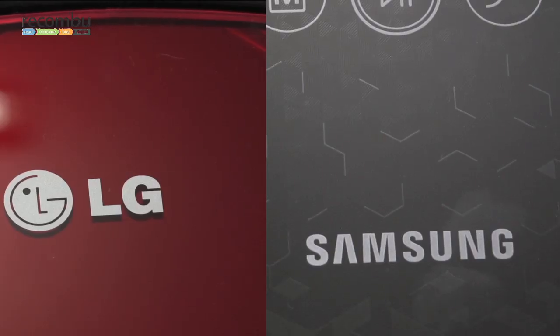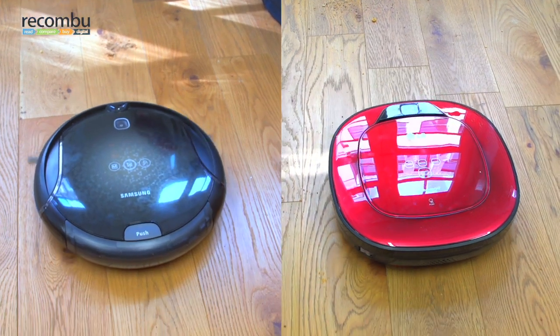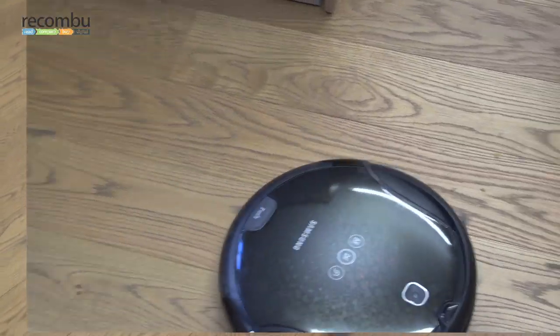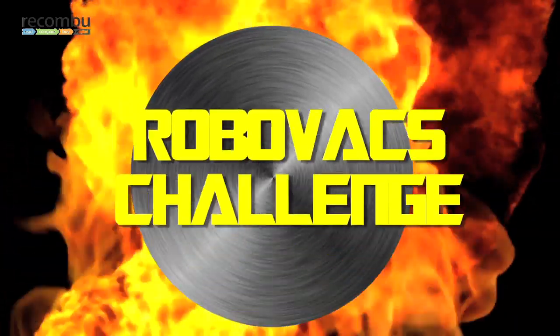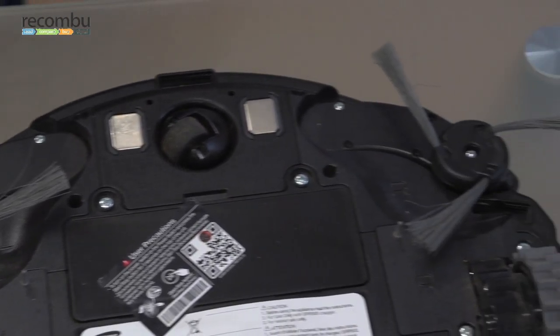Reckoner Digital invited LG and Samsung to let us put the new Hombot Square and Navibot Corner Clean through their paces. After several days of test drives around the office, Reckoner devised a series of challenges for their latest robot vacuum cleaners. The Hombot Square and Navibot Corner Clean boast new features to help them tackle a realistic range of non-Hobbit living spaces.